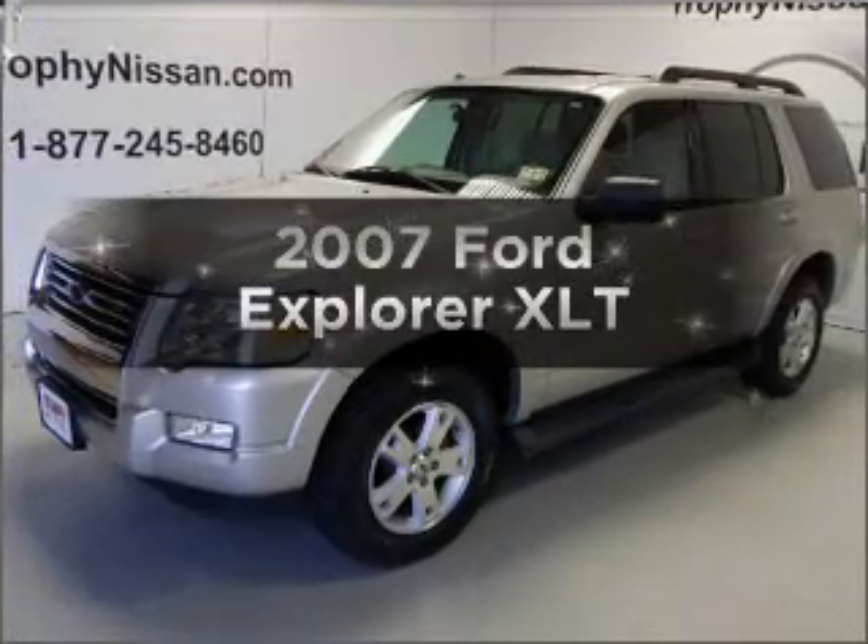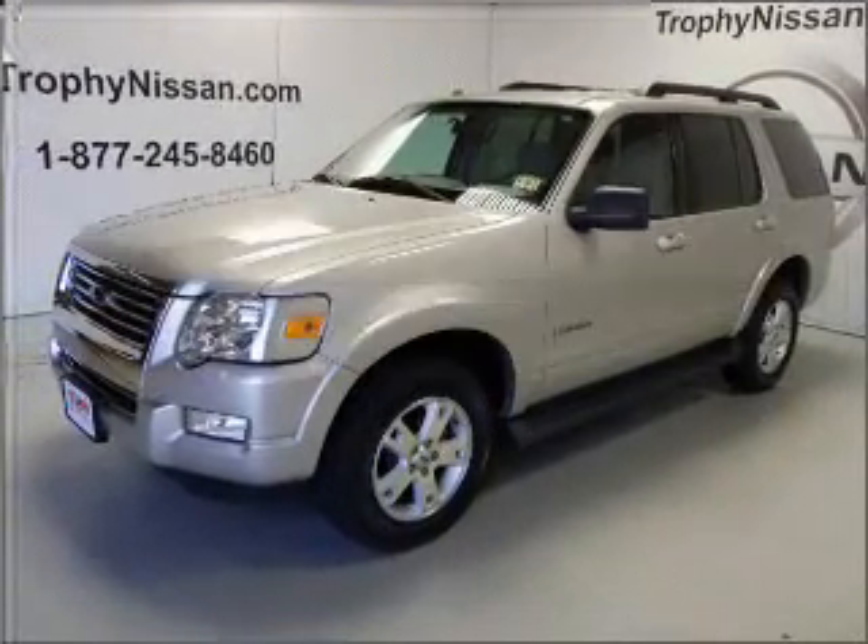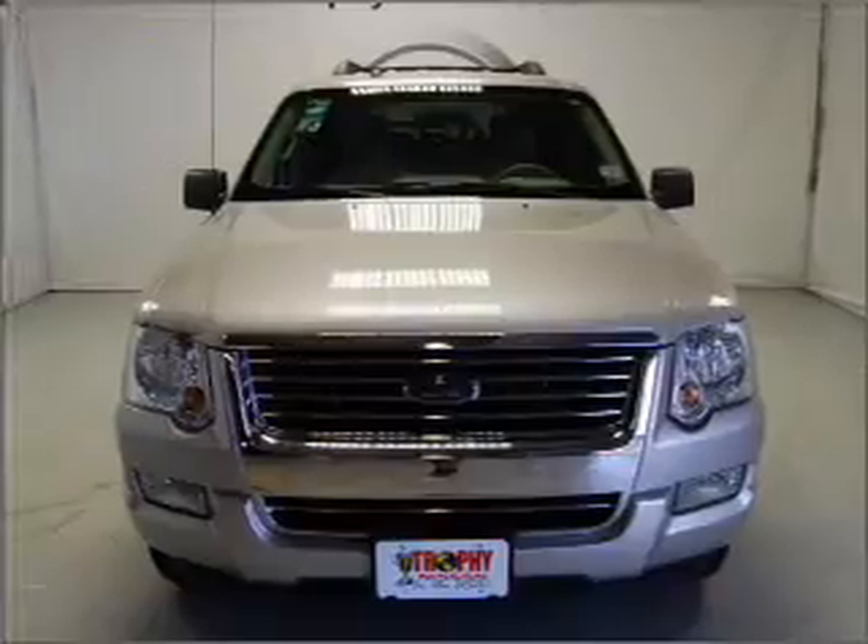Presenting the 2007 Ford Explorer. If you're looking for an automobile with great attributes, look no further.